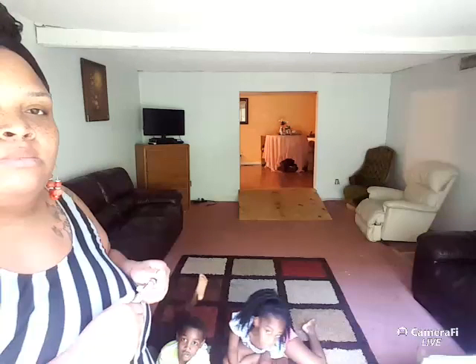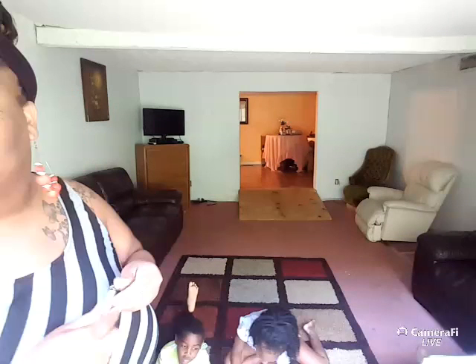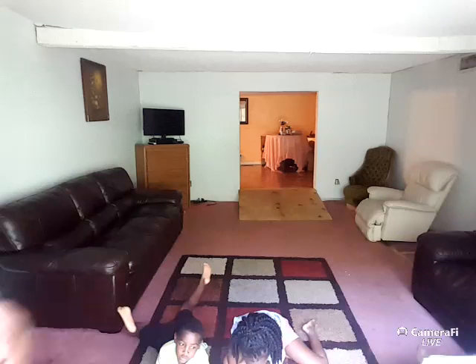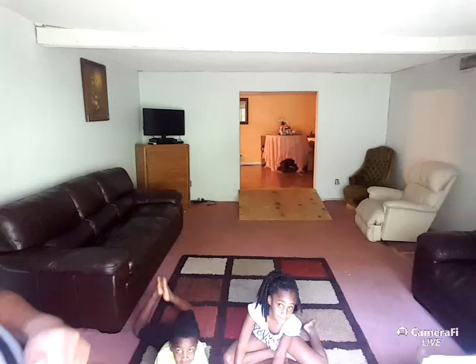I'm happy with you. My name is Parker Bart — are you caught up yet? Yes.